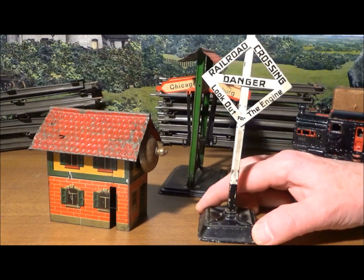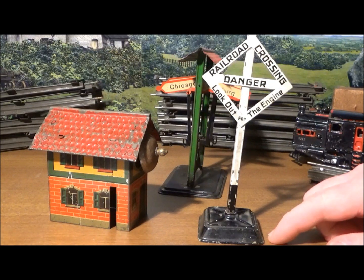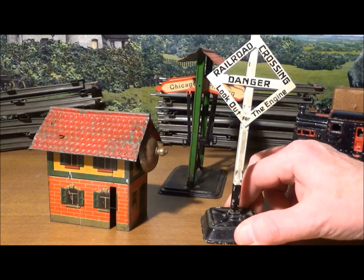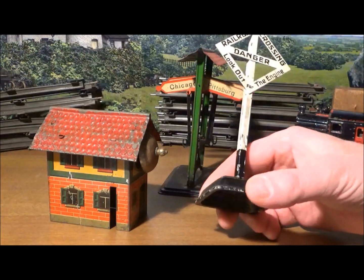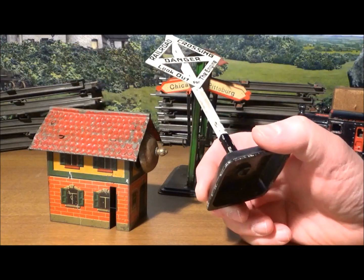First is this crossing diamond. It was definitely made by Bing of Nuremberg, but oddly it has no Bing trademark. 99% of Bing items have trademarks — either the GBN diamond or the later BW mark.